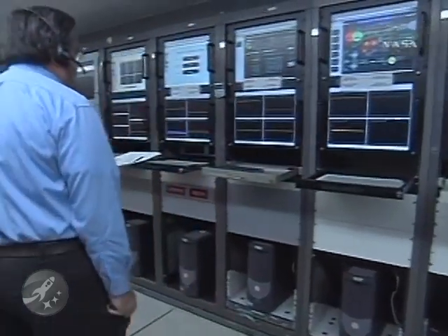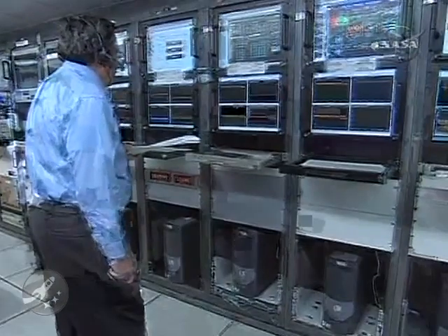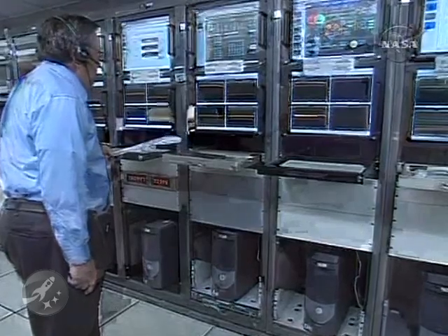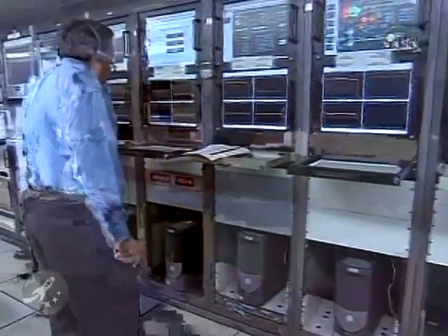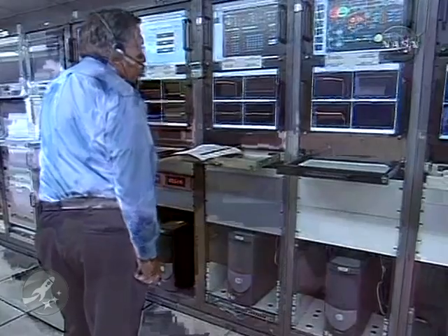Continuing to look good. Altitude now 103.5 nautical miles, velocity 16,518 miles per hour. Chamber pressure beginning to drop now in the second stage as we're about 15 seconds from SECO. About 10 seconds. And we have SECO — all system pressure has decreased.